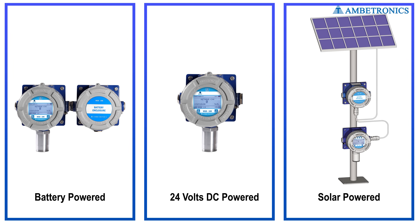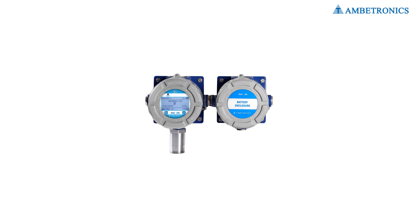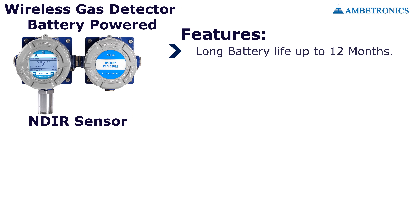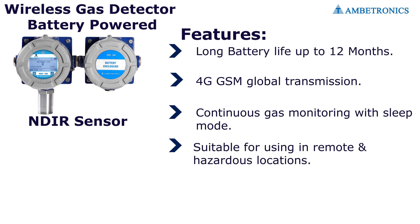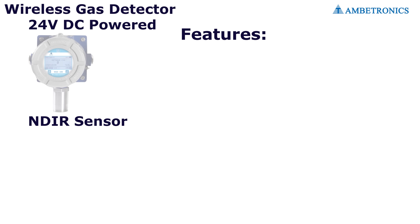Features of the battery-powered wireless gas detector: long battery life of up to 12 months, 4G GSM global transmission, continuous gas monitoring with sleep mode, and suitable for use in remote and hazardous locations.